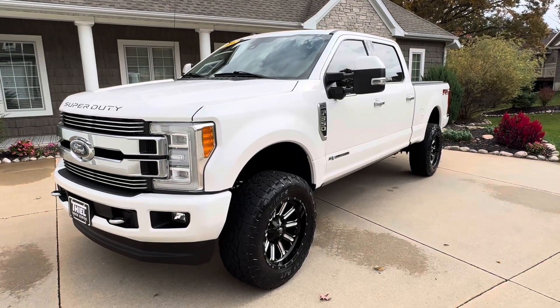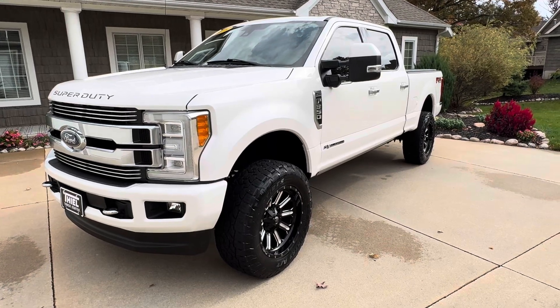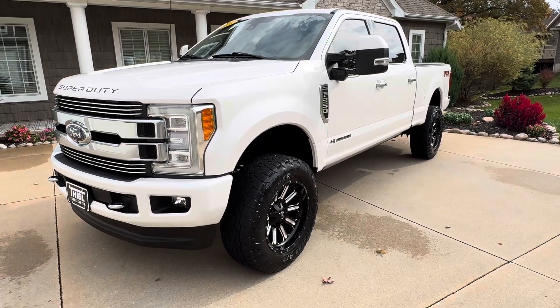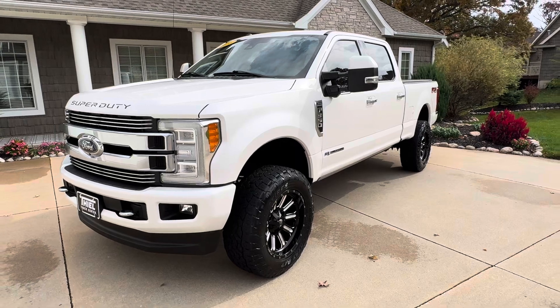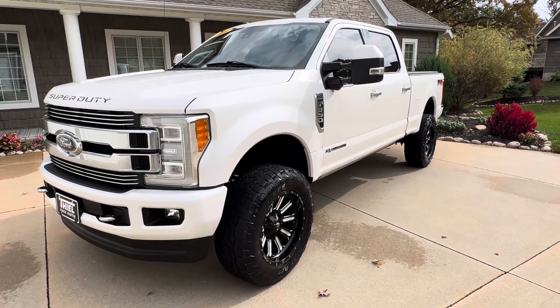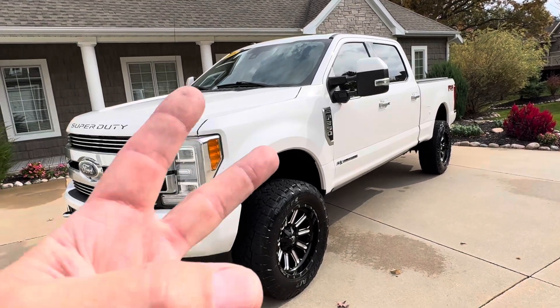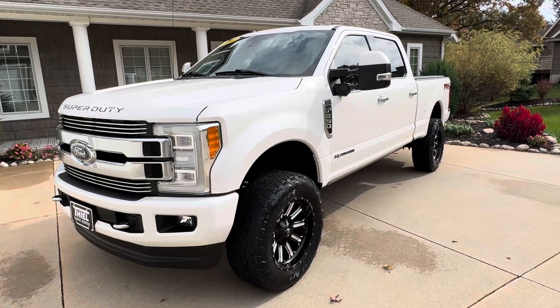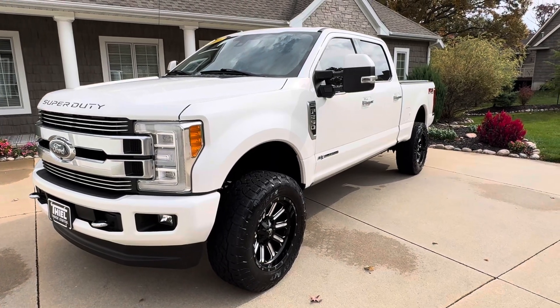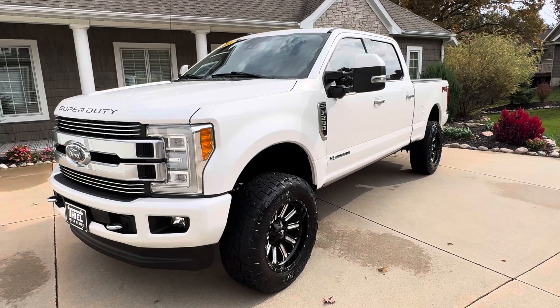Hey, what's up everybody, welcome back to the Teal Truck Center YouTube channel. My name is Jim Teal with Teal Truck Center out of Pleasant Valley, Iowa. We're a truck dealer on the very eastern side of the state in an area called the Quad Cities, located on Highway 67 only two miles off of Interstate 80. If you're rolling through the area, do come check out all the amazing trucks we have.